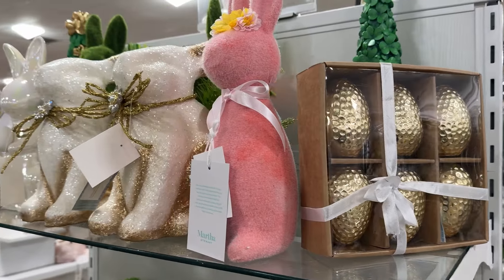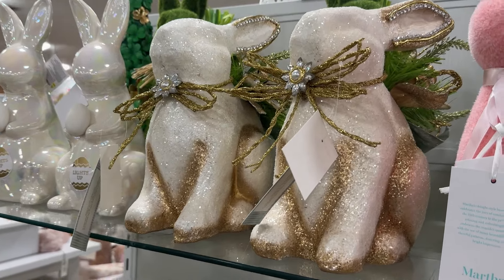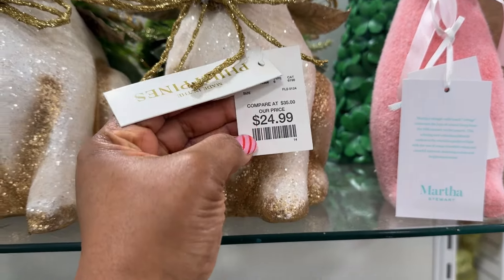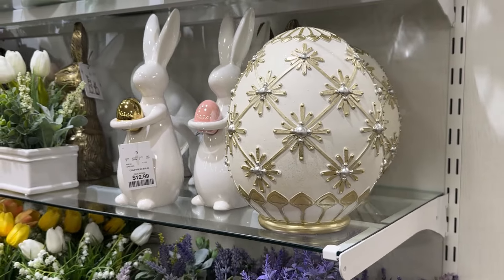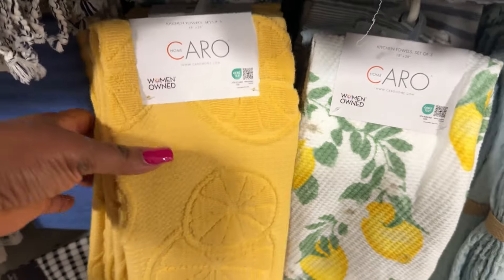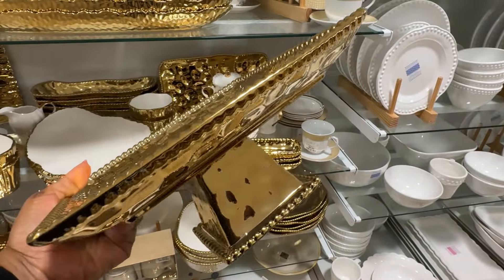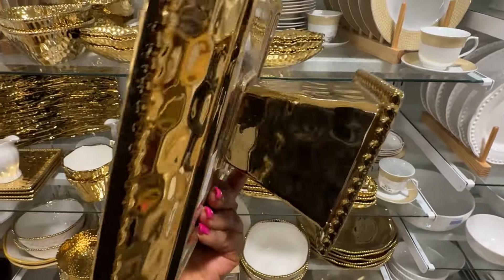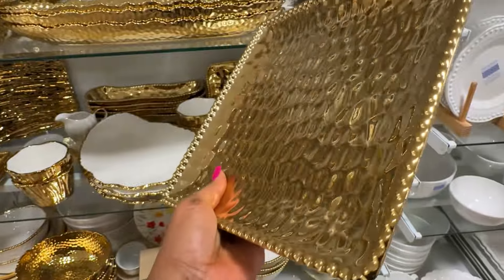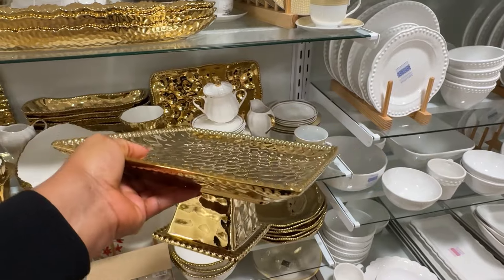These gold Easter eggs are so cute, and these bunnies as well. The price on them is not too bad. Home Goods is really bringing it this year — so many beautiful pieces. This cake stand is really lovely. I am beyond impressed.